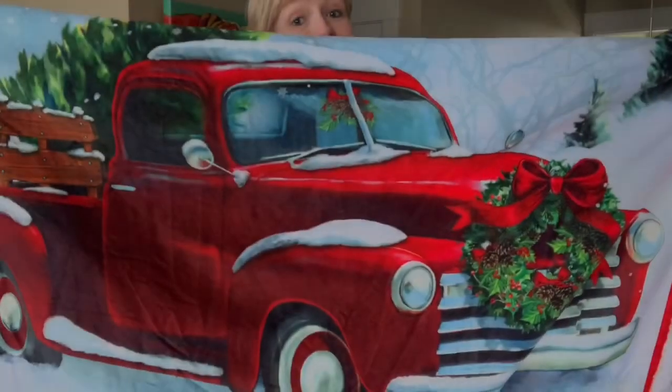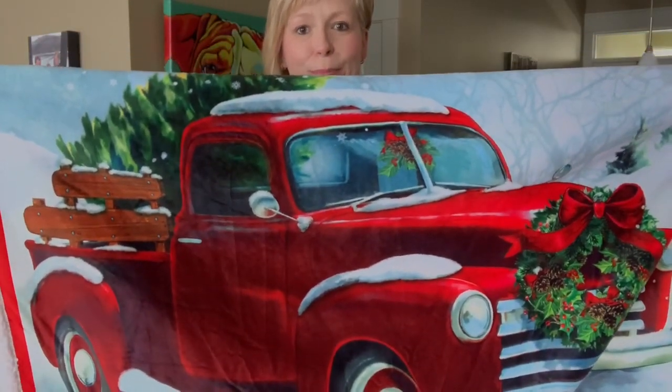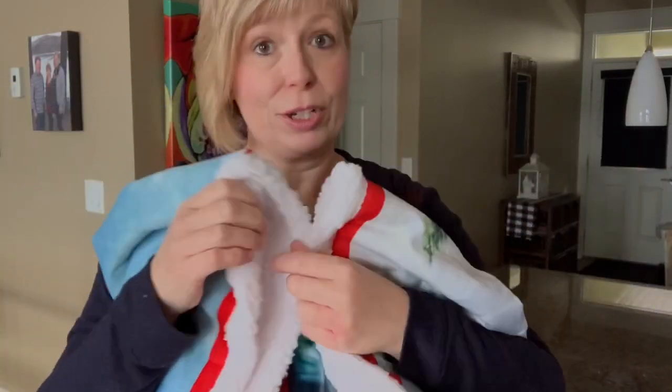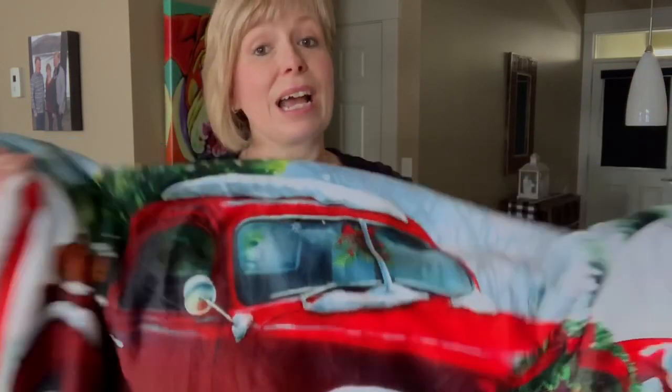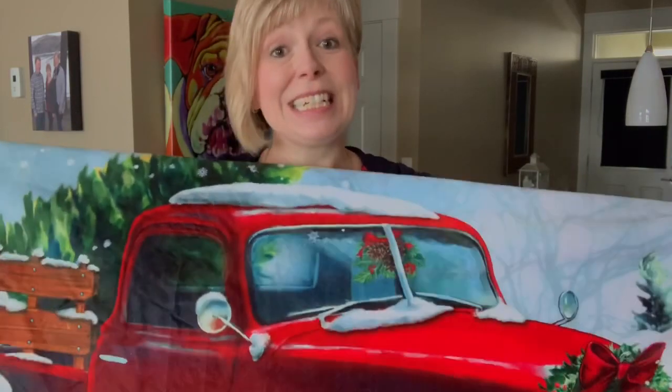Yeah, it's just been one of those birthdays that just doesn't seem to end. And you know what? 50 hasn't been so bad after all. I do want to quickly show you a really cool gift that I received from my sisters — I have three of them. Check out this blanket that they gave me. What a perfect gift for me! They all know how much I love this red truck theme and it's got this really soft fluffy stuff on the inside. I absolutely love it. So thanks sisters, you did good.